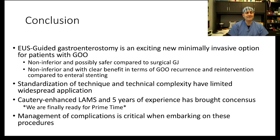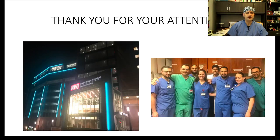In conclusion, EUS-guided gastroenterostomy is an exciting new minimally invasive option for patients with gastric outlet obstruction. It is non-inferior and possibly safer compared to surgical GEJ, and non-inferior with clear benefits in recurrence and re-intervention rates compared to enteral stenting. It is important to standardize the technique and understand the technical complexity. With the cautery-enhanced device and more than five years of experience, we now have consensus that this procedure is ready for prime time. However, if you embark on EUS-guided gastroenterostomy, you must be able to manage complications when they arise. Thank you so much for your attention — it was a true pleasure and honor to give this talk.